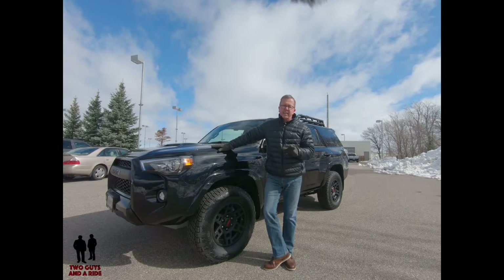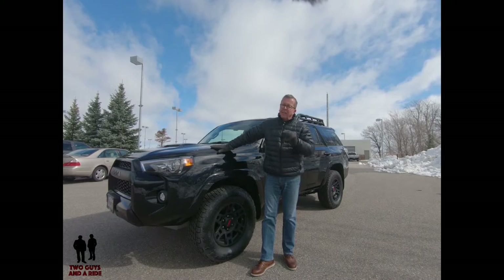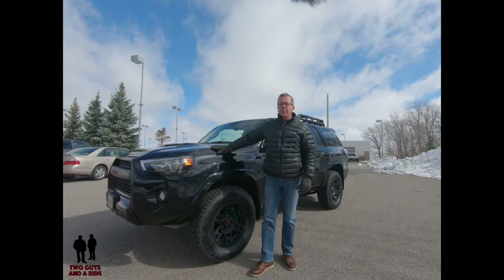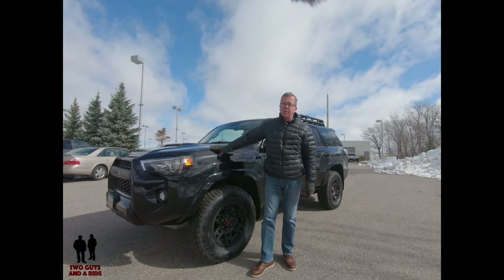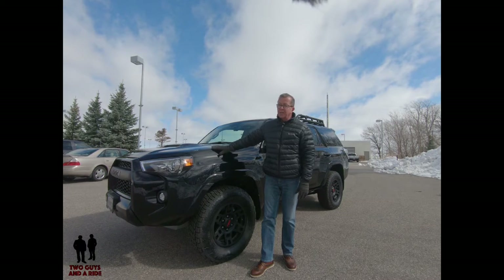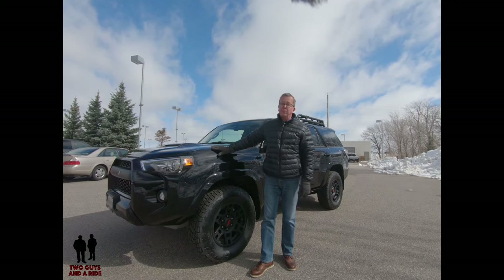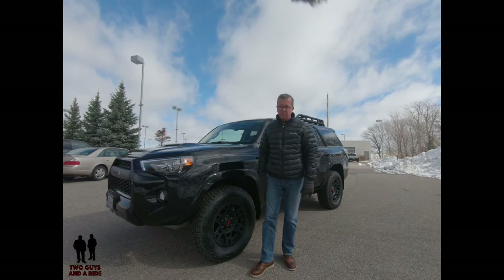The 4Runner is one of the last body-on-frame SUVs left in the market and some may say it's a bit old school, but the buying public doesn't think that. They sold 138,000 of these in 2018 and so far this year they've sold almost 34,000 in just three months. 2018 was its best sales volume year ever — this thing's built to last.